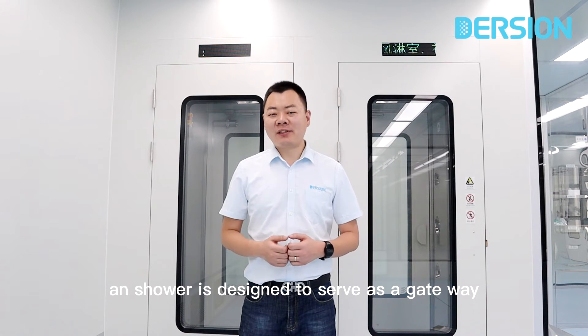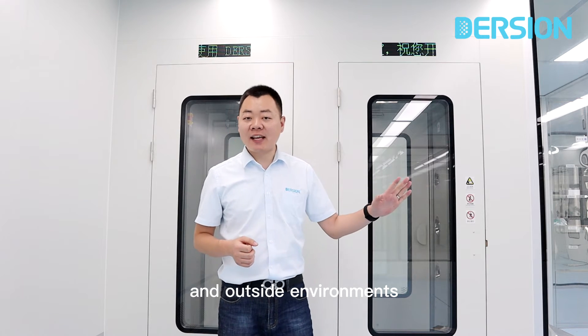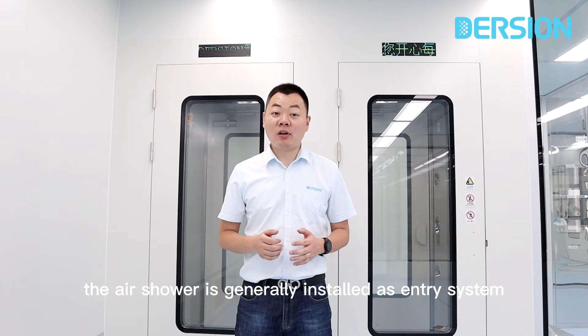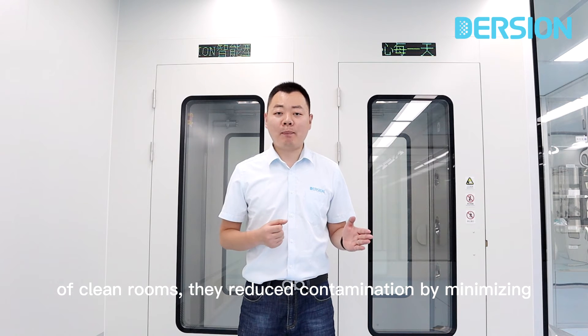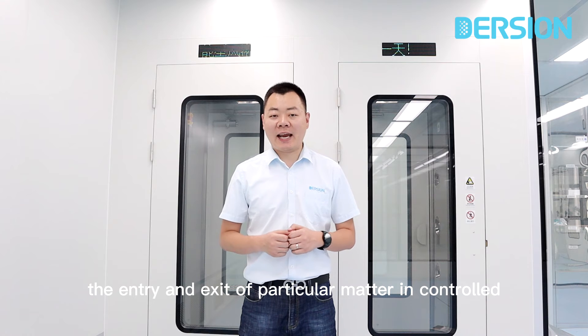An air shower is designed to serve as a gateway controller between the clean production space and the outside environment. The air shower is generally installed as an entry system of cleanrooms. They reduce contamination by minimizing the entry and exit of particulate matter in a controlled environment.